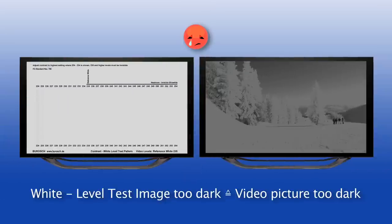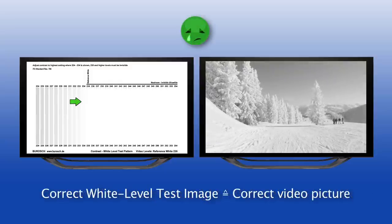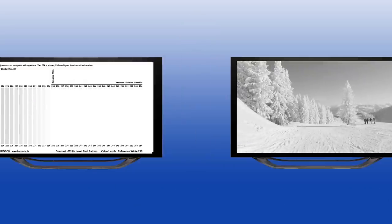If the white level test image is obviously too dark, that means very low contrast — the video picture will also be too dark, meaning very gray. If the white level test image is obviously too bright, the picture will be far too bright. Not until the white level test image is set up properly will the picture be correctly shown in the brightest picture areas.